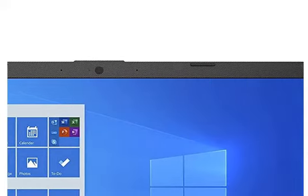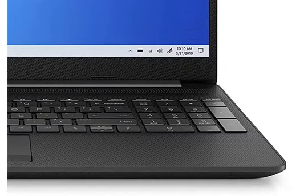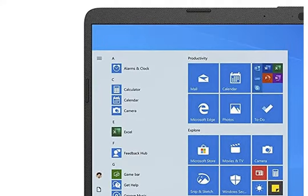We will talk about the memory and storage. The laptop has 8GB of memory and 1TB of storage. The display is a 15.6-inch Full HD screen with a resolution of 1920 by 1080 pixels.